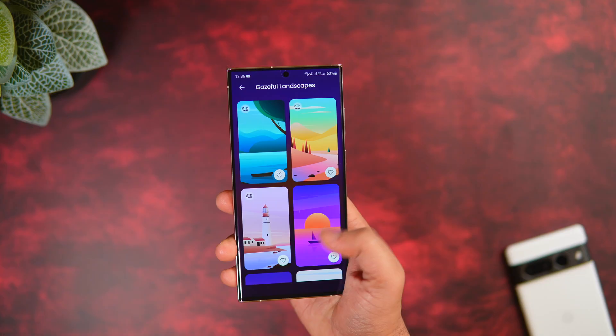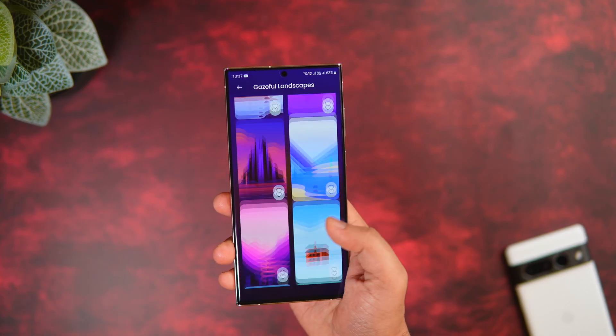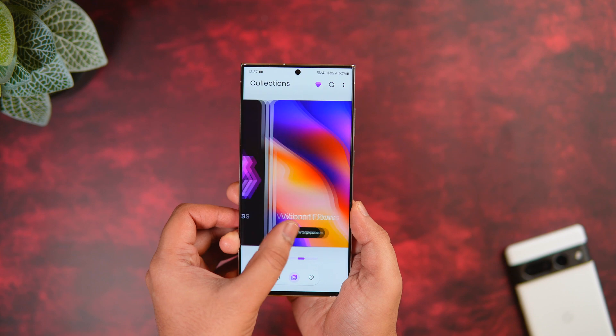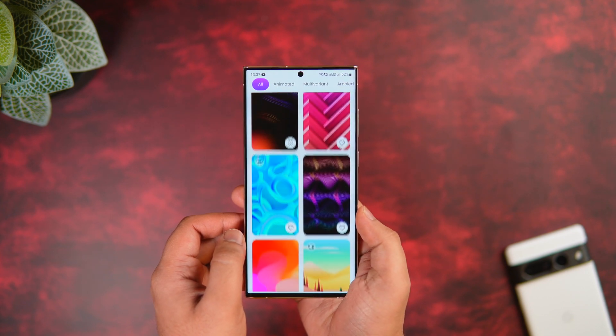Apart from the wallpapers, I really like how the UI feels — it is clean with some nice animations, and there are many categories to choose from. My favorite is the Vibrant Flows, which has an amazing collection of wallpapers. The best part is you can get this app for absolutely free from the Play Store. Apart from the live wallpapers, you can download and save all other wallpapers completely free.